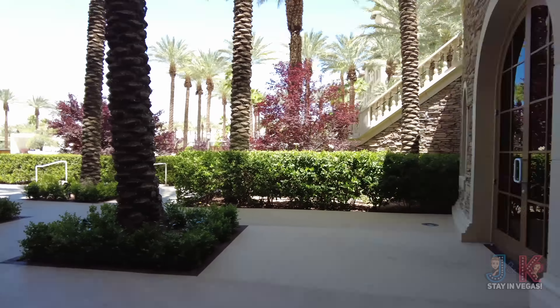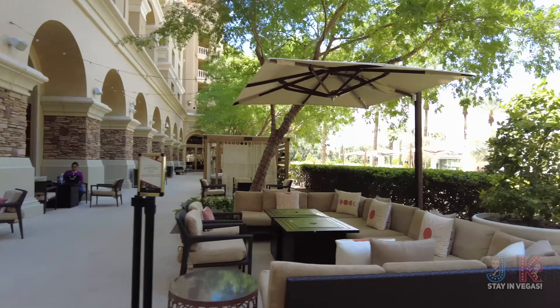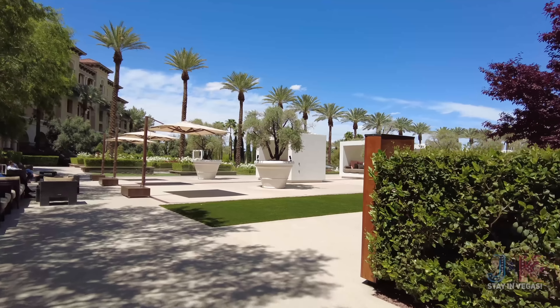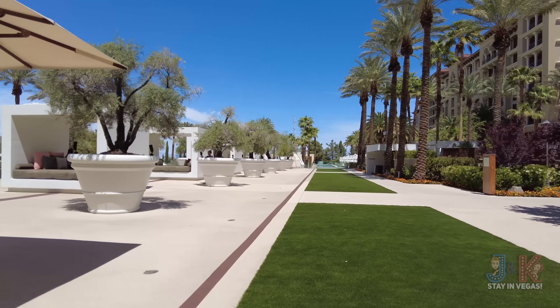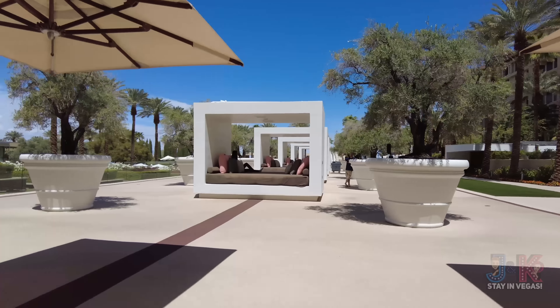There's one more thing to do — we've got to go check out the pool, fitness center, and spa outside by the front door. Heading back there and out this door, we are outside in a very comfortable area. This is just off the main registration hotel desk. There's a beautiful place to sit, with a spot called The Pond down there.